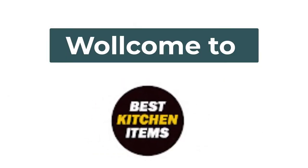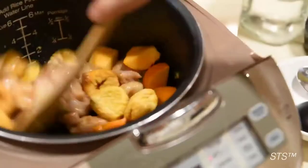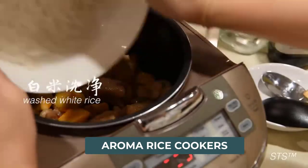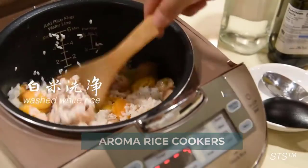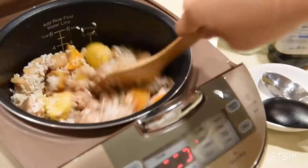Hello everyone, welcome back to our Best Kitchen Items YouTube channel. In this video we will break down the top six Aroma rice cookers on the market. The best Aroma rice cooker has created a few that match the variety of tastes of different requests.